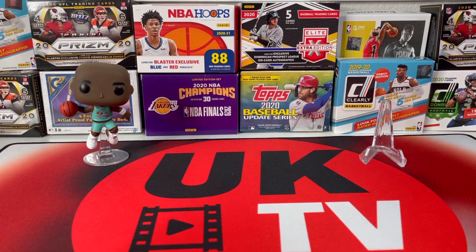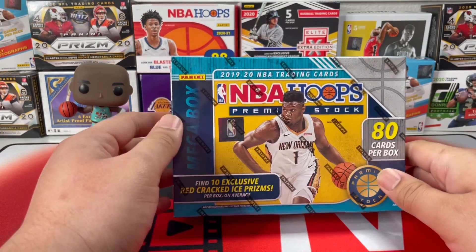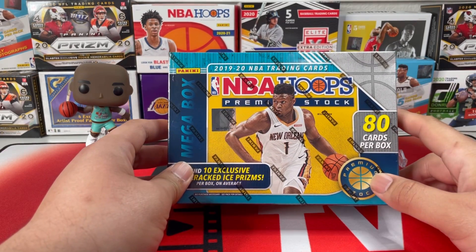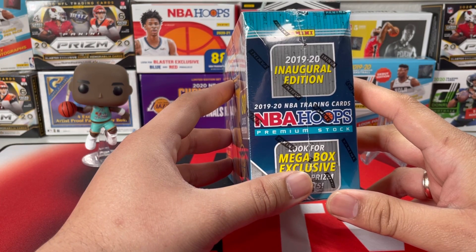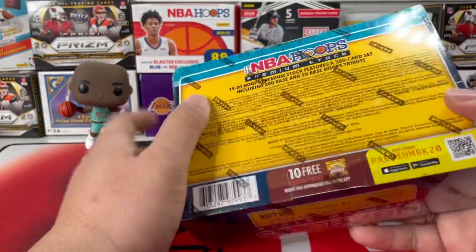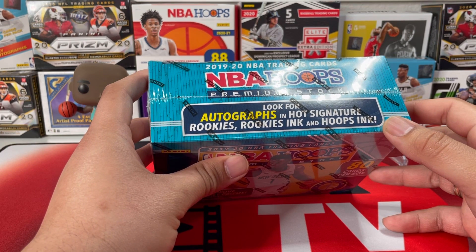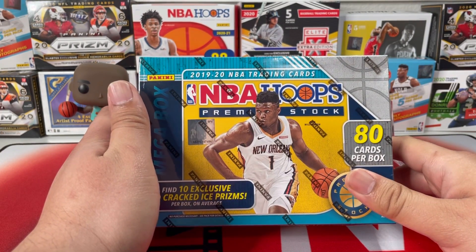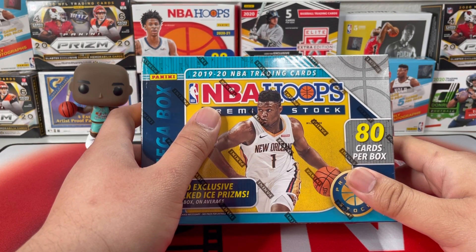For today we have the 2020 NBA Hoops Premium Stock — this is the Target exclusive that has the 10 red cracked ice prisms. I haven't opened this on my channel, I just forgot, and I've been stocking this for a while. It says to look for megabox exclusive purple prism inserts, and look for autographs in Hot Signature Rookies, Rookies Inc, and Hoops Inc — that's my target for today's video. I hope I can get an autograph on this NBA Hoops megabox, so without further ado let's get right to it.